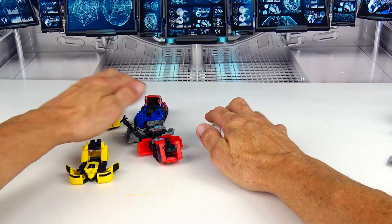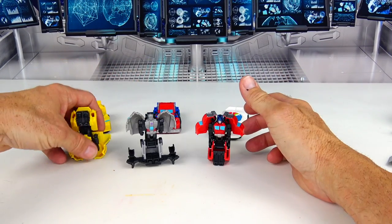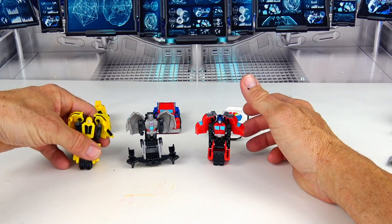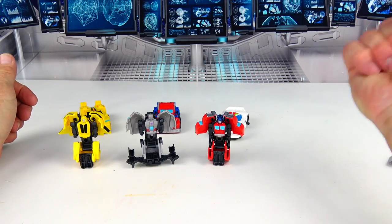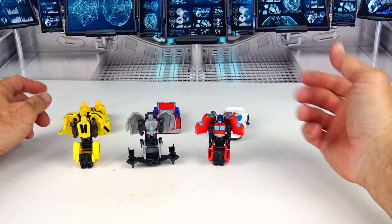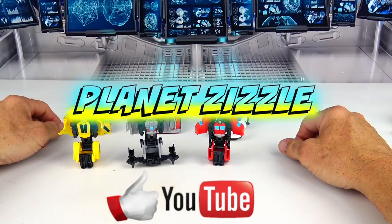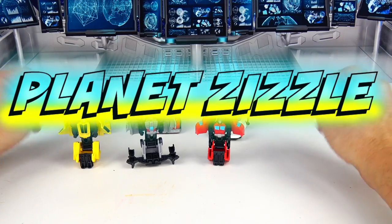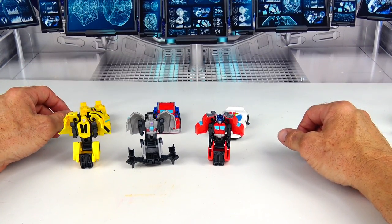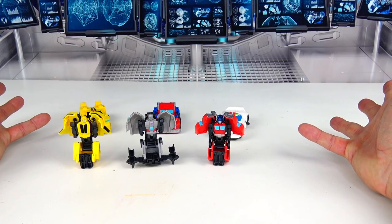That's it for today's video with the Transformers Earthspark — just some of the new toys, there are plenty more. If you guys want to hit that like button, I'll be sure to review more of these Transformers. Don't forget to share this video with your friends, smash the like button, and come back to Planet Zizzle to keep the missions going. This is your Toy Commander signing off — I'll see you guys on our next mission. It's now time for me to blast off — outta here!